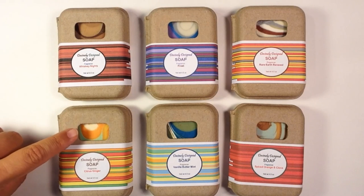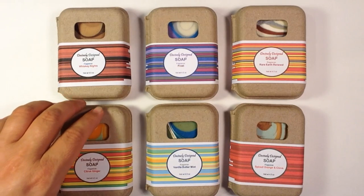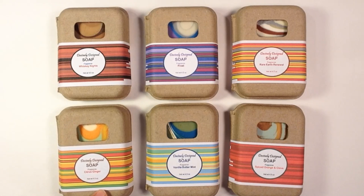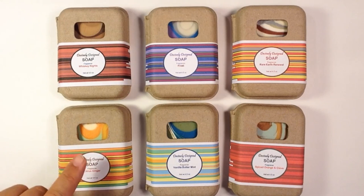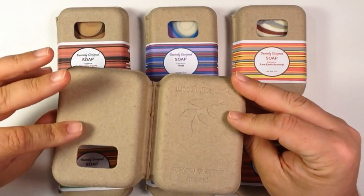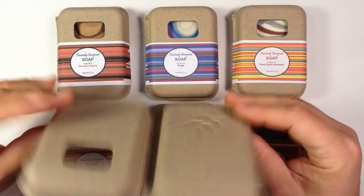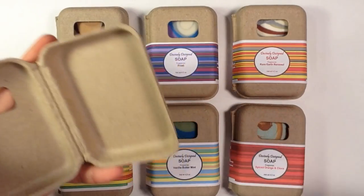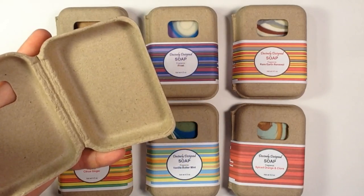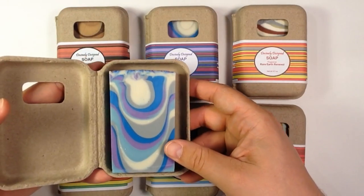These particular clamshells have a little window in them, which is really nice so you can still sort of smell the soap. And these are actually very affordable. Here's an empty one — they're just clamshells, very plain looking, but you can dress them up a lot. And the tall and skinny mold soap fits in them perfectly.